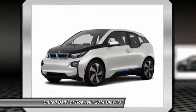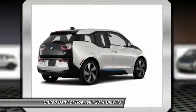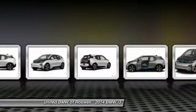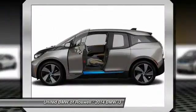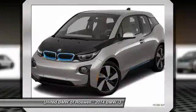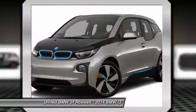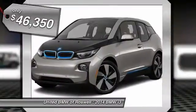Its innovative BMW eDrive powertrain was designed in the scope of the BMW efficient dynamics technology and is not only locally emission-free, but also offers an incomparable and near-silent driving experience. The intelligent BMW connected drive services bring you easily and conveniently.